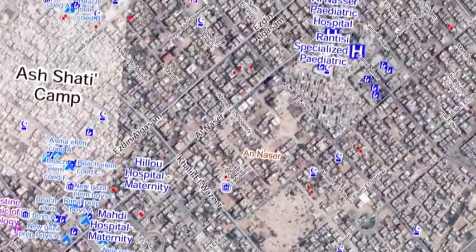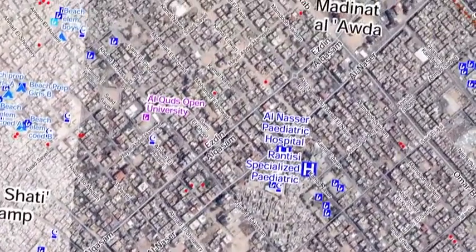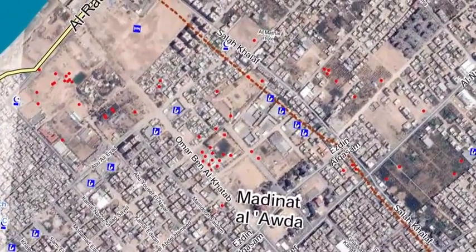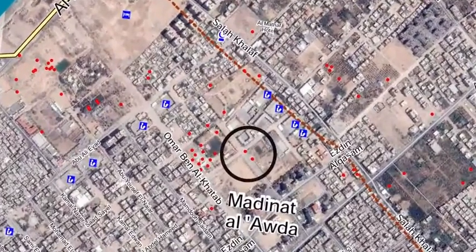Published by the United Nations, this map shows sites in Gaza that were damaged during Operation Protective Edge. The red dots represent damaged buildings. Let's see what's behind these points.